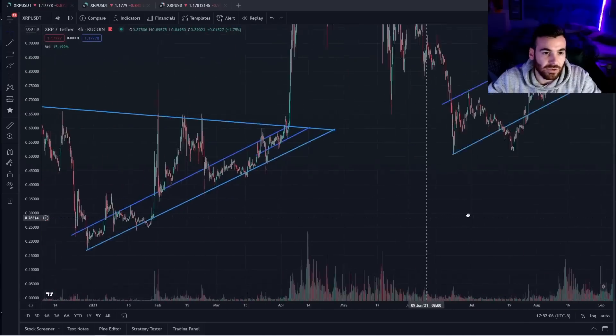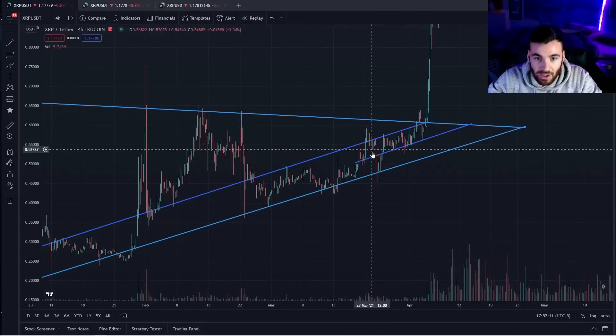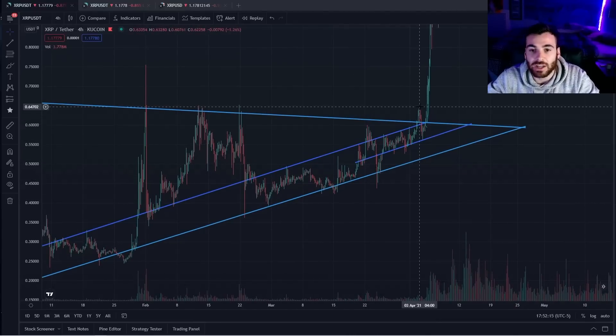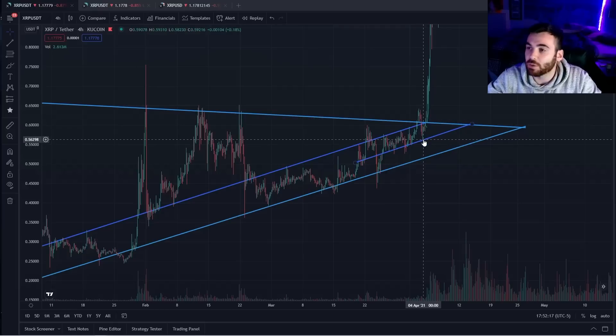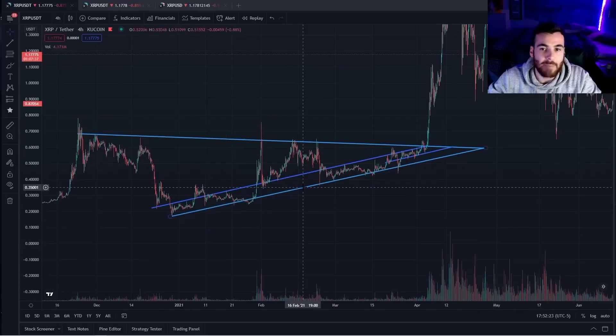We can see back here that's exactly what happened and almost the same exact chart is playing out. We fell outside of the channel, went back inside of it, grinded, popped back out to the upside, fell back inside of it — which is where I believe we are right now — and then rallied outside of the channel to confirm a massive breakout.